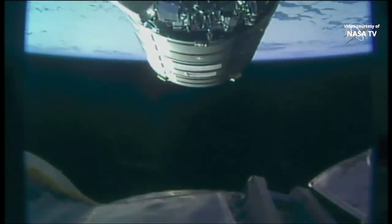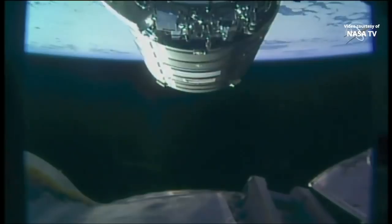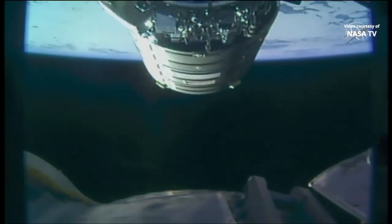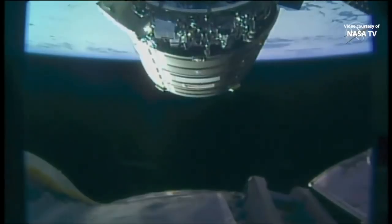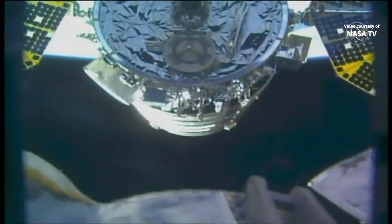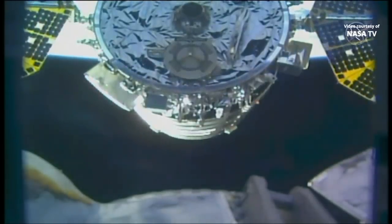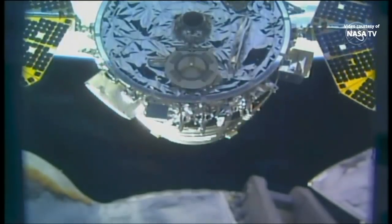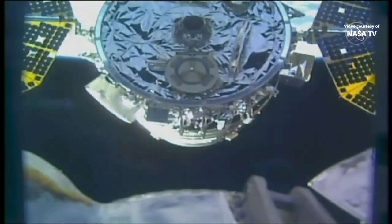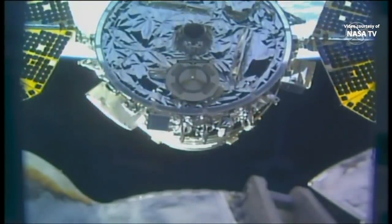The view you're getting right now is from the Canadarm as Cygnus makes its final stretch to the International Space Station. Once Cygnus is captured, there are several more steps to make sure Cygnus is ready to be berthed to the station later this morning. The top right and left of your screen are the ultraflex solar arrays on Cygnus, and that circle toward the bottom is where the Canadarm will be moving in today.